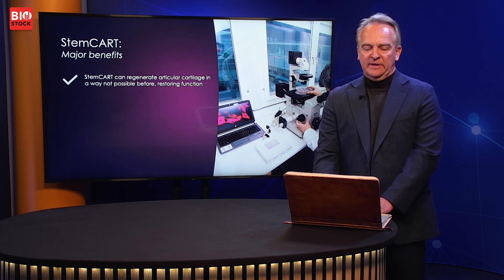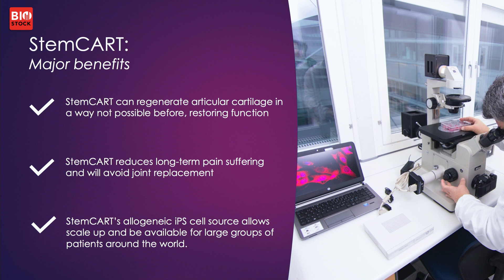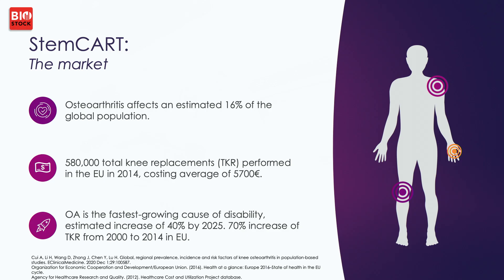The benefits are obvious: we can regenerate articular cartilage in a way that has not been possible until now, thereby reducing the suffering and pain for patients with these problems. The allogeneic IPS cell source also allows scale-up to make this available for a large group of patients. The market is very large — an estimated 16% of the global population will at some point suffer from osteoarthritis, and knee replacements in the EU alone represent a very high annual cost. Osteoarthritis will also grow due to aging populations across most parts of the world.